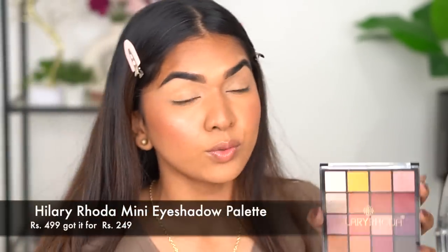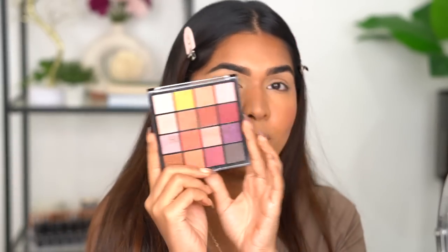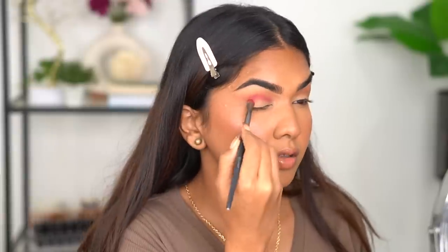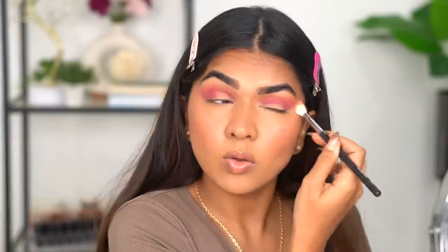For eyeshadow I'm using the Hilary Rhoda Eyeshadow Palette — I've reviewed this before and I really like it. There's a colorful version too and you can get both for under 400 rupees, and they work really well. I'm creating a base with two neutral shades as a transition, then going in with a deep pink-plum shade. There's a little blending work needed but you do get a beautiful look.